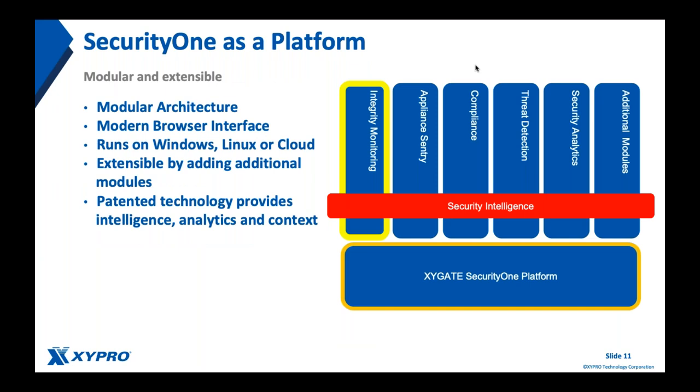Security One is a platform — a modernized, browser-enabled platform. The modules are licensed individually; you can license one or as many as you like. Most customers start with the integrity monitoring module because it provides tremendous value right away on a core security fundamental. As your security program matures and your comfort level increases, you simply get an additional license key and turn on new modules — nothing to install, everything delivered through a modern browser interface. As long as you've got Chrome, you can use Security One.